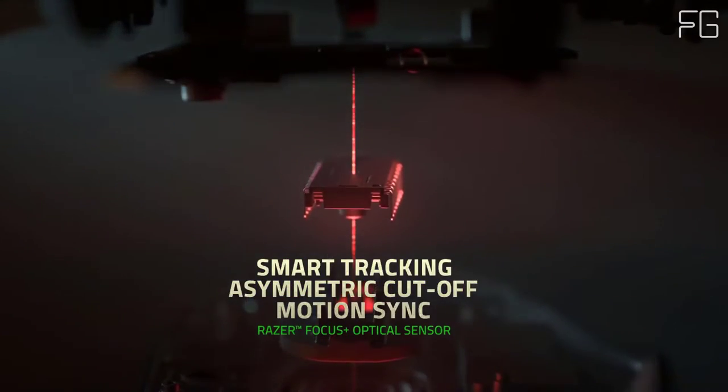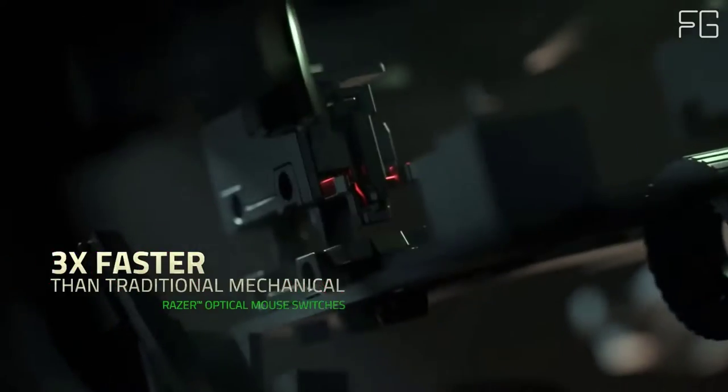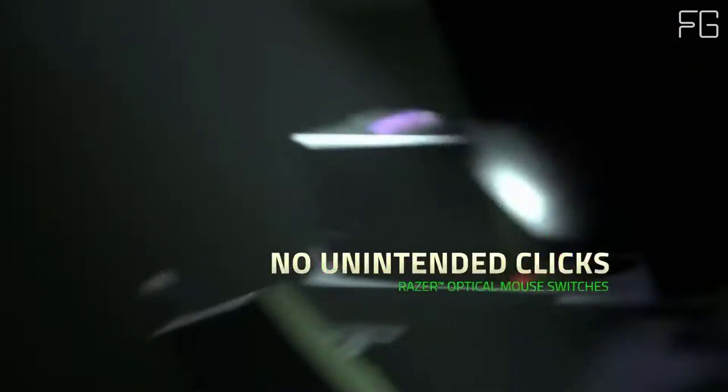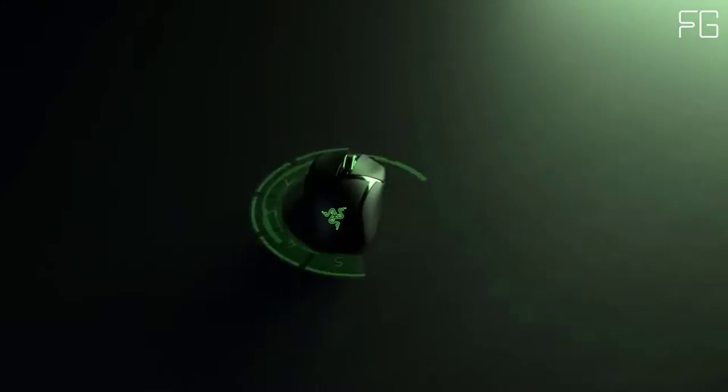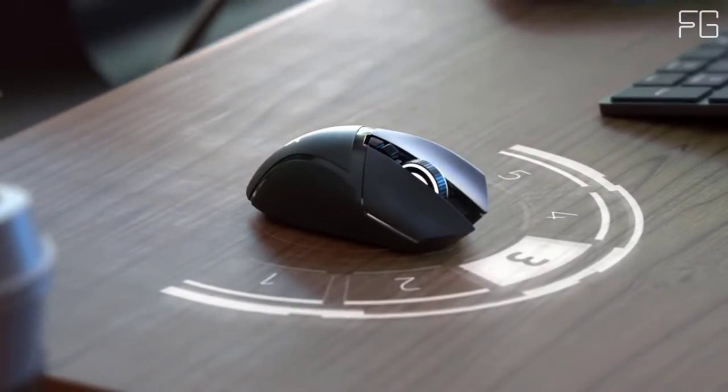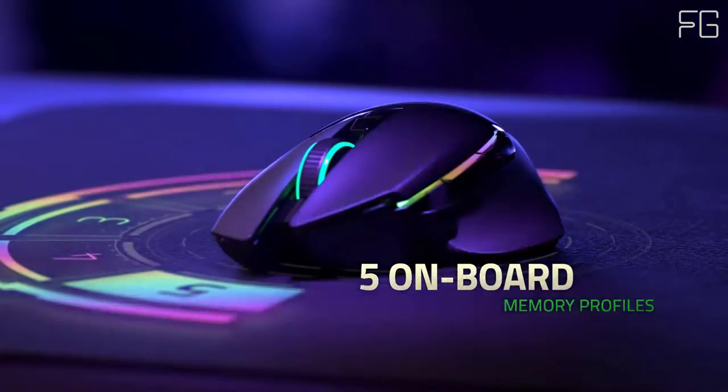11 Programmable Buttons: Have a greater arsenal of commands at your fingertips by mapping your favorite macros and secondary functions via Razer Synapse 3. Like its wired variant, the Razer Basilisk Ultimate includes the signature multifunction paddle.